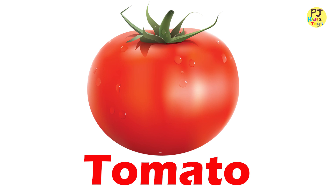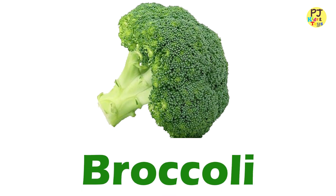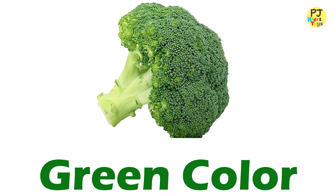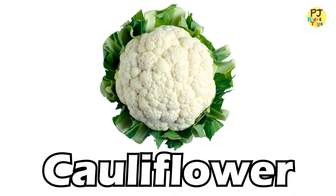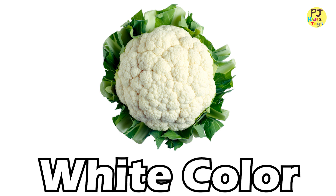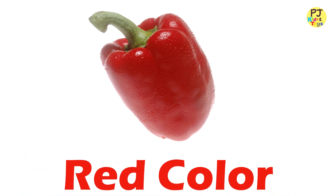Tomato — Red. Broccoli — Green. Cauliflower — White. Red Capsicum — Red.